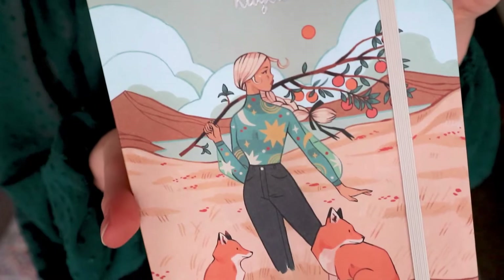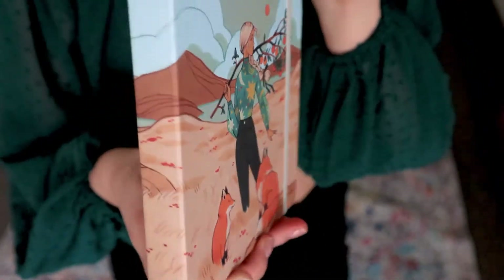I definitely hopped on the trend where everyone kind of just wanted minimalist this and minimalist that, and everything was white and plain. I hopped on it for a while, but it really just doesn't speak to my soul the same way that having fun colors and creative drawings and design that just has more to it does. The cover art is literally a blonde girl standing in a field surrounded by foxes, which is one of my favorite animals.